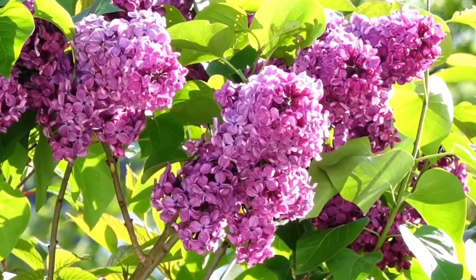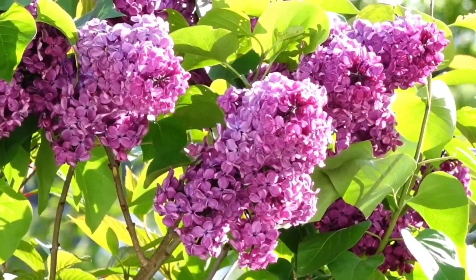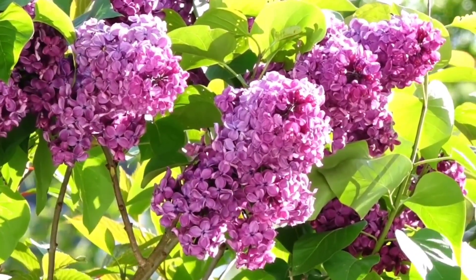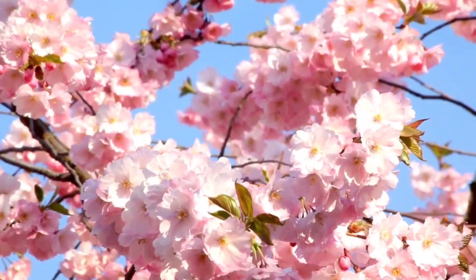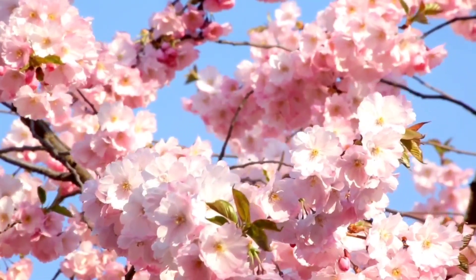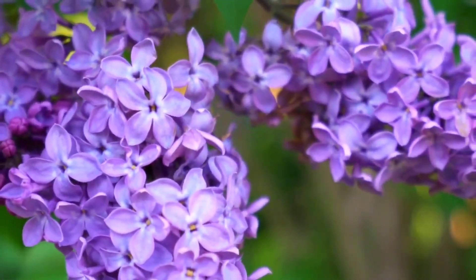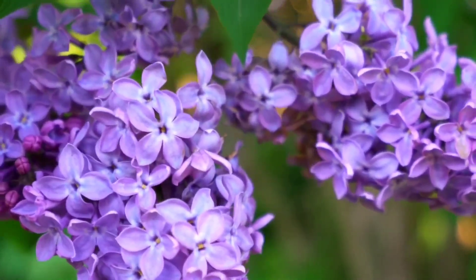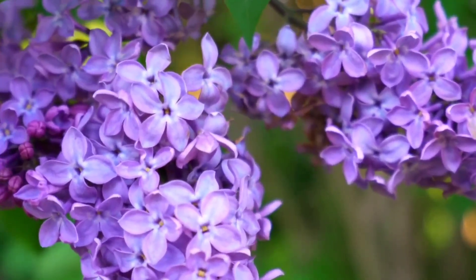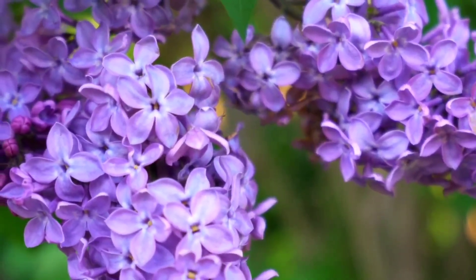Both of these plants are amazing, and what I listed here today is not extensive — the list goes on and on with the benefits, the folklore, and the magical uses of both of these plants. The best way to learn about the plants around you is to spend some time with each one. I hope this video was helpful and I hope you enjoyed it. Until next time, have a magical day.